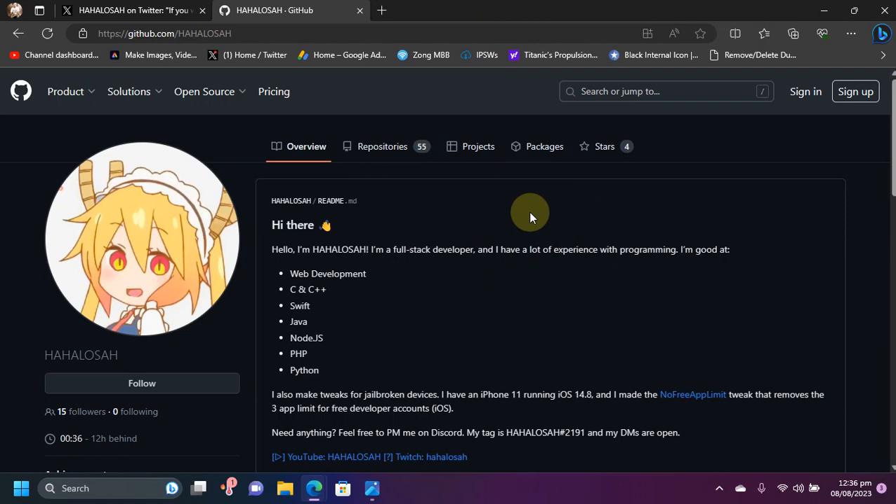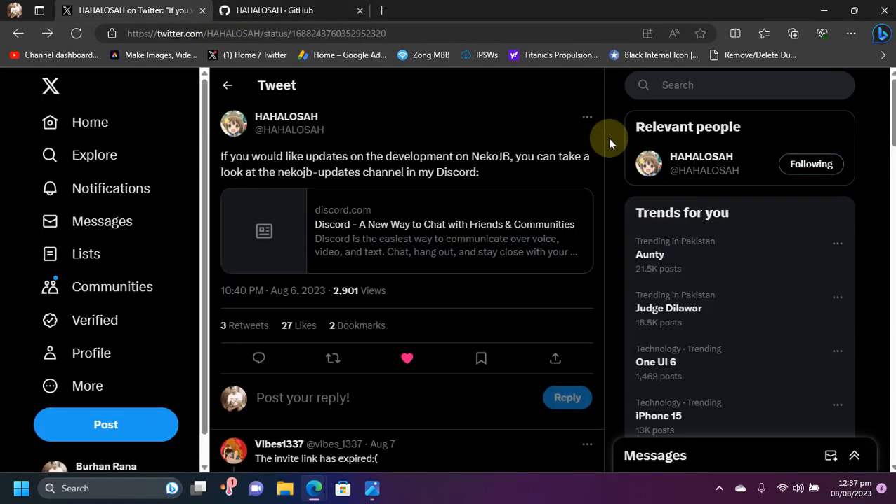In the repos you will not see the Neko jailbreaker yet because it is currently not open source, but it will be free for everybody once it is released. If you want to stay updated with the latest progress for the Neko jailbreak, you can join their official Discord.